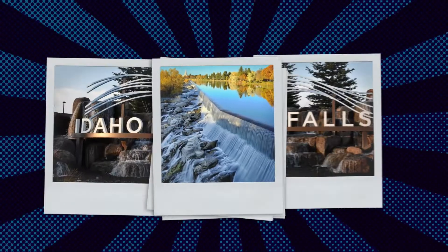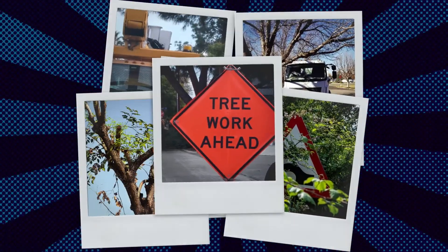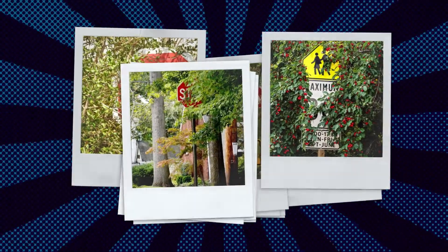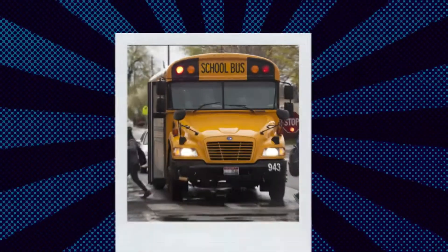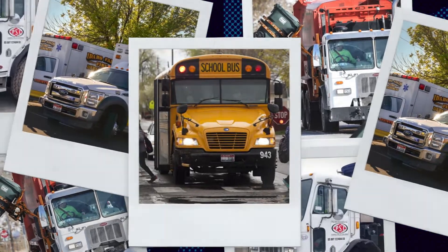It seems that the city of Idaho Falls has tree trimming requirements that are designed to improve public safety by making stop signs, traffic signals, and street names more visible and easy to read. They also help provide clearance for large vehicles such as fire trucks, school buses, ambulances, and garbage trucks to operate safely.